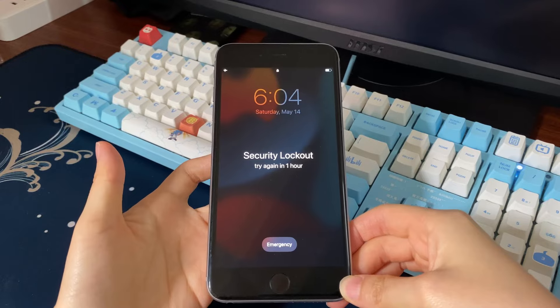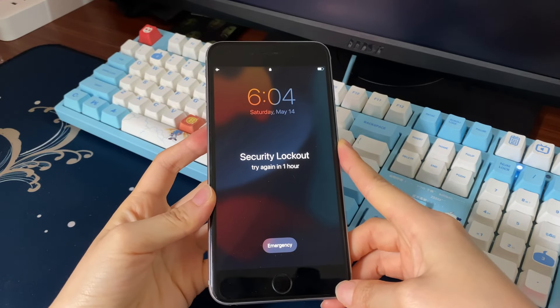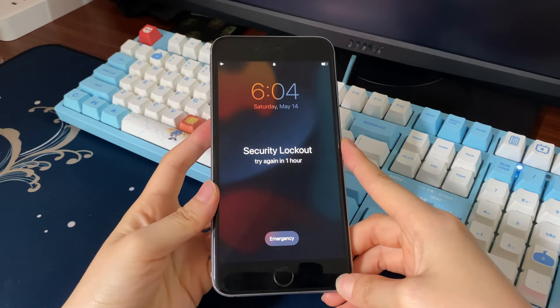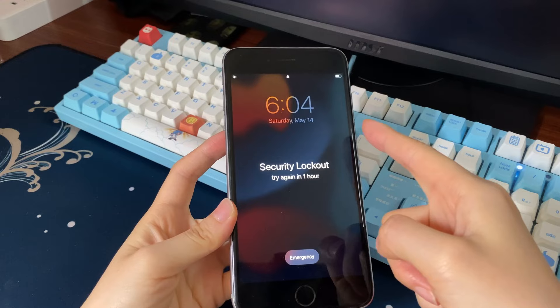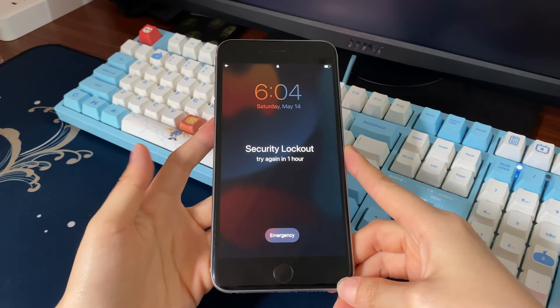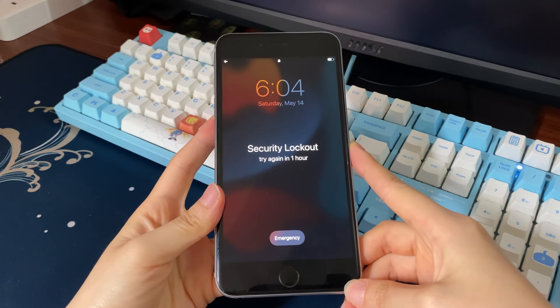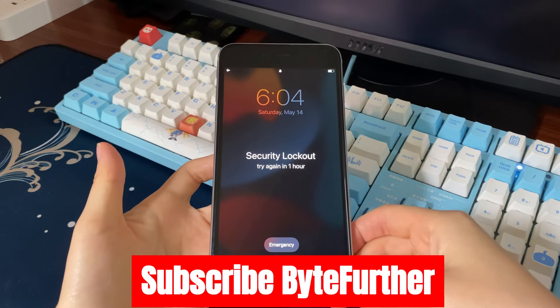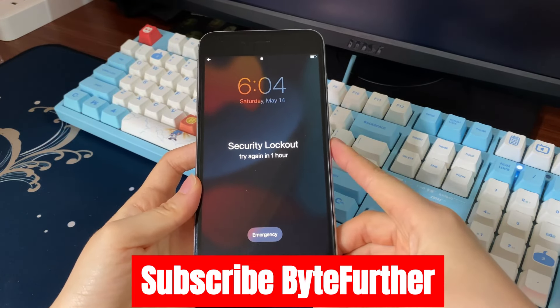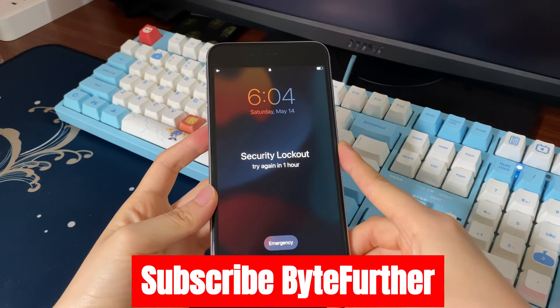Worry not. To see how to unlock an unavailable iPhone with the 'try again in one hour' message, just keep watching. It doesn't matter if you're using iPhone 6s, 7, 8, X, 11, 12, 13, or newer iPhone models. By the way, if this video successfully helps you fix your iPhone unavailable or security lockout issue, please give this video a like, subscribe to the Bytefurther channel, and share it on social media to help more people.